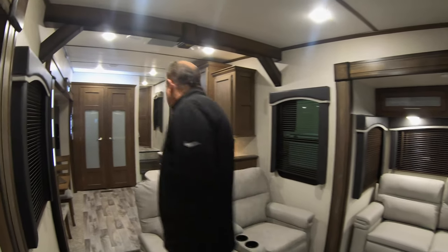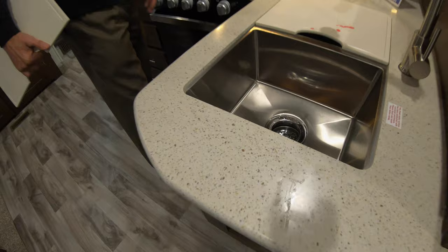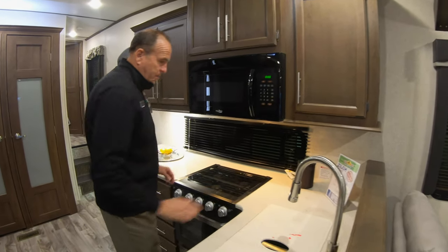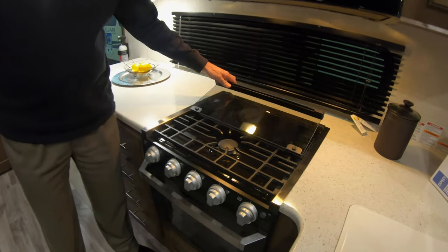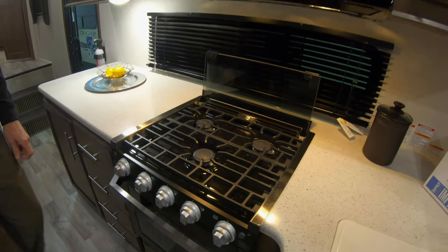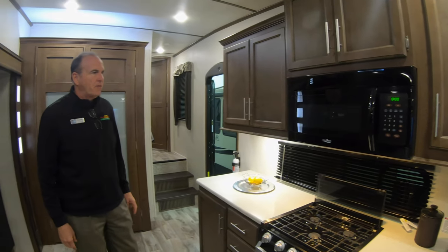We'll move up front to the kitchen. You have solid surface countertops and a nice big inset double bowl stainless steel sink with a sprayer faucet. It has the Furion three-burner range and oven. There's also this nifty little feature — this will fold over and turn into a backsplash, real easy to use. Full 30-inch microwave, not the small ones you're used to seeing in trailers and smaller fifth wheels.